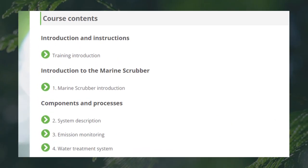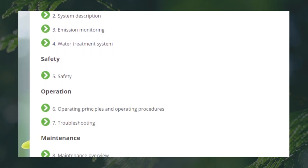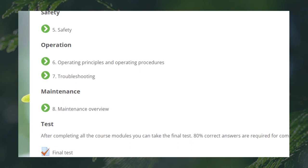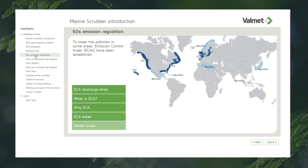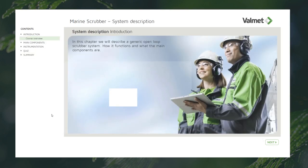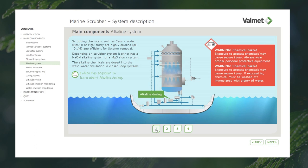The learning targets of this course is to give the personnel operating the scrubber system knowledge of its purpose, how it functions, and what the main components are.